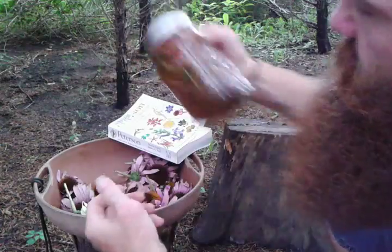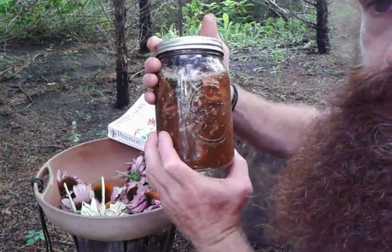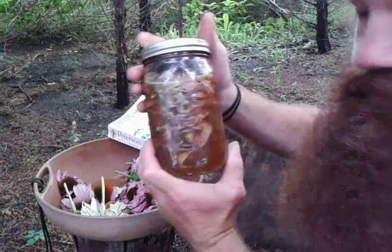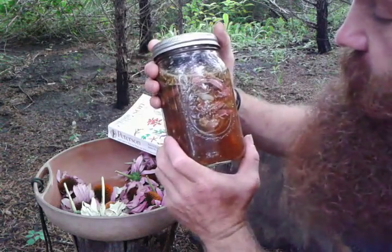Once the plant material has time to steep — I don't boil my food, because I believe that damages and robs the nutritional value of what we're trying to achieve.